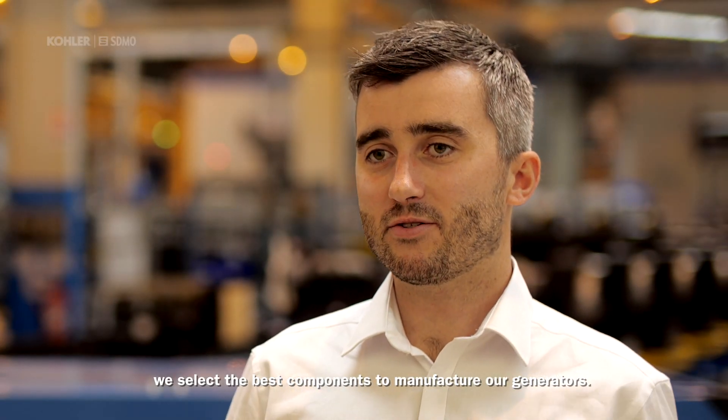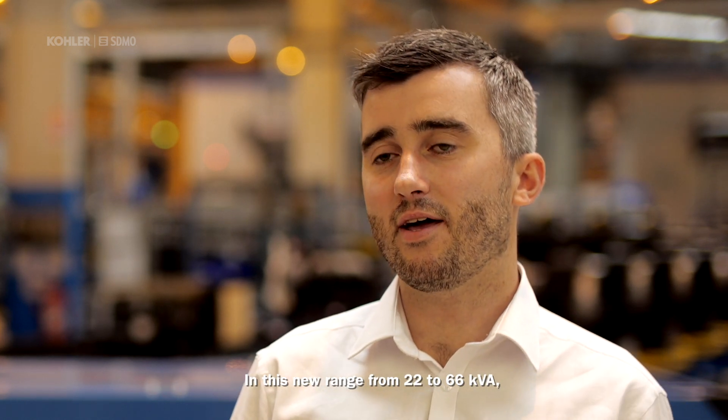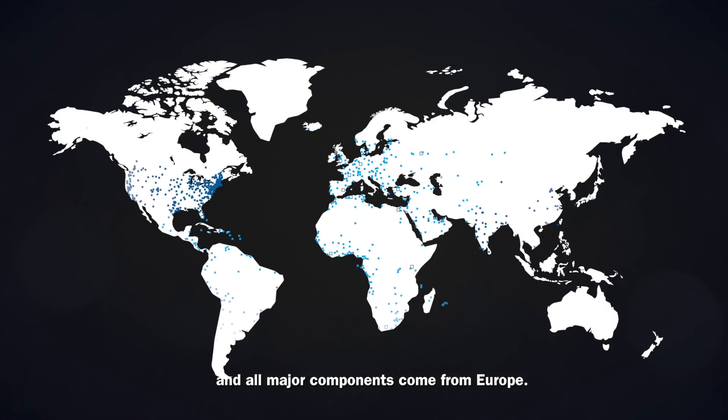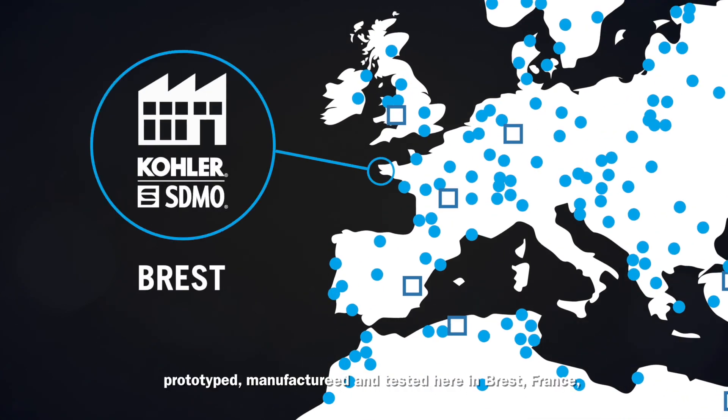At ColorS Demo, we select the best components to manufacture our generators. In this new range from 22 to 66 kVA, the enclosures come from France, the engines come from France or Europe, and all major components come from Europe. Everything is designed, prototyped, manufactured and tested here in Brest, France, just near our headquarters.